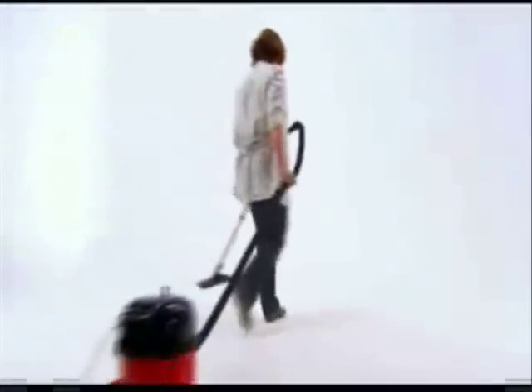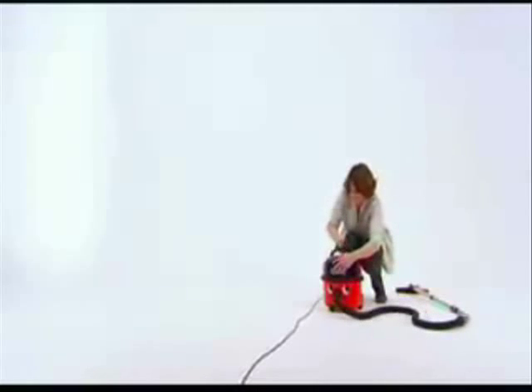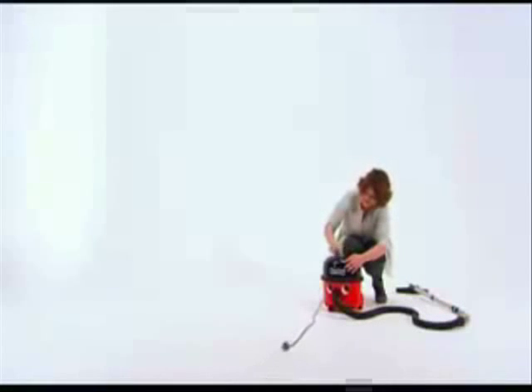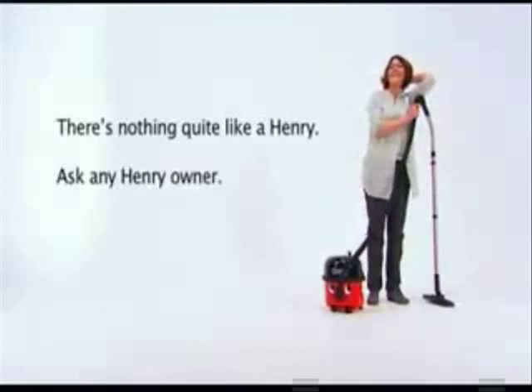Henry's been setting professional cleaning standards for over 20 years, with more than five million sold. There's just nothing quite like a Henry — ask any Henry owner.